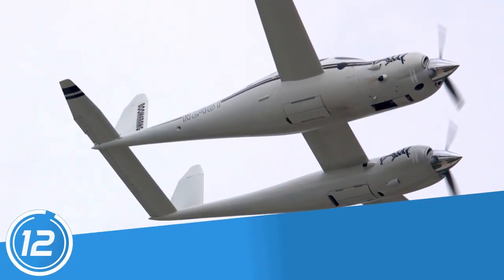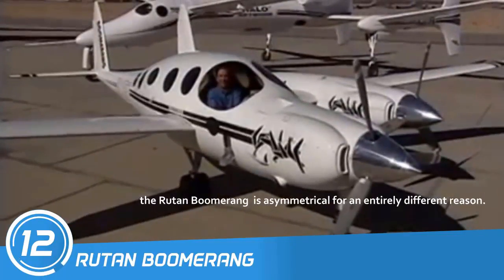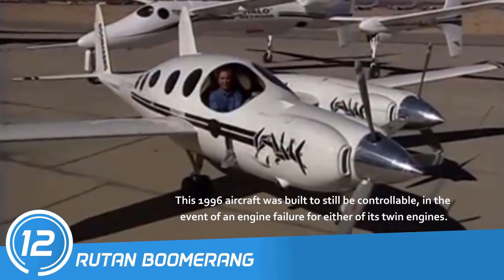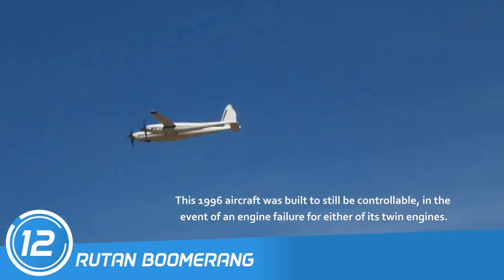Number 12: Rutan Boomerang. The Rutan Boomerang is asymmetrical for an entirely different reason. This 1996 aircraft was built to still be controllable in the event of an engine failure for either of its twin engines.